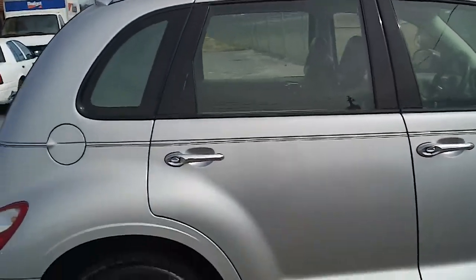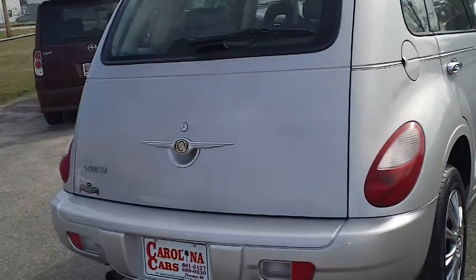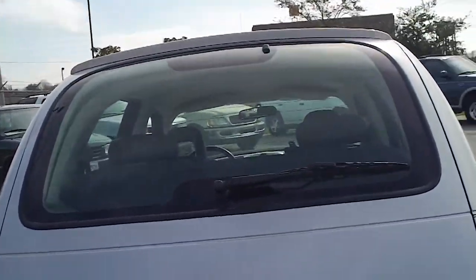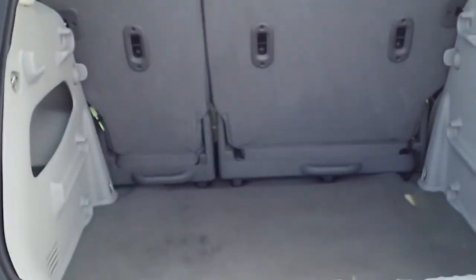It's obviously a silver PT Cruiser. I'm going to open the rear hatch to let you see the space behind the back seats. Also notice that those back seats do lay down if you need some more room.